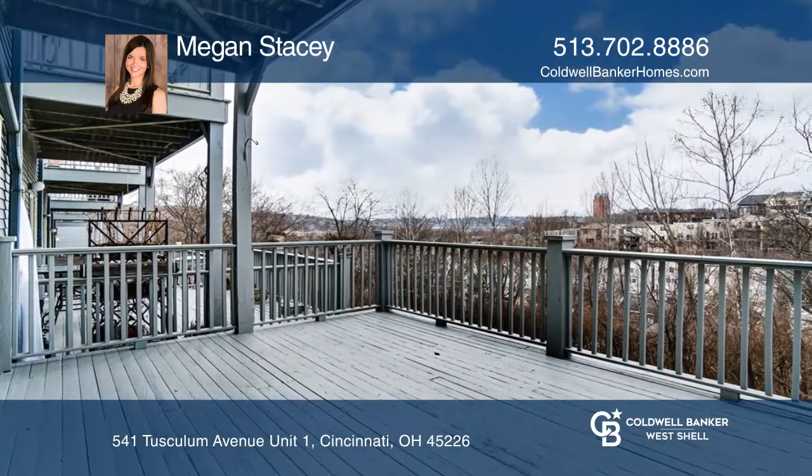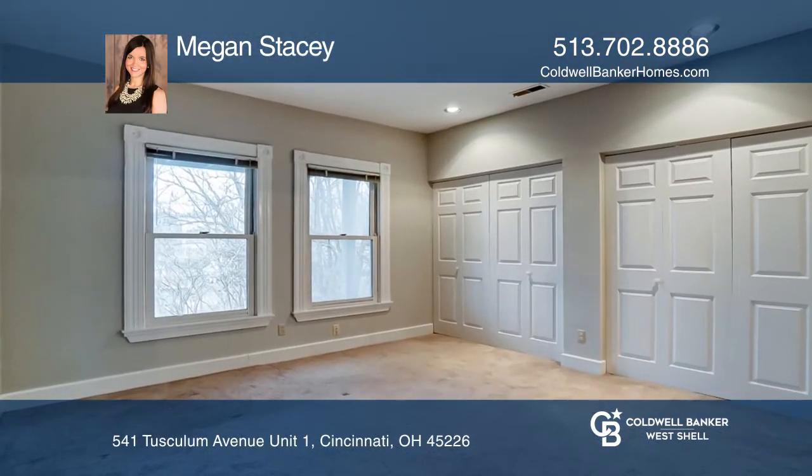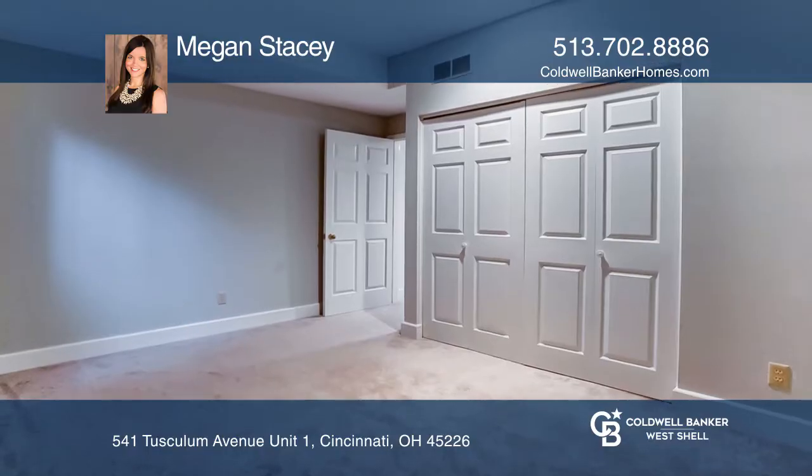The kitchen walks out to a nice-sized deck with a beautiful view. The finished lower level includes two bedrooms and two full baths.